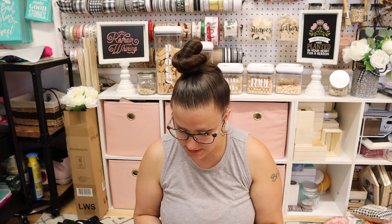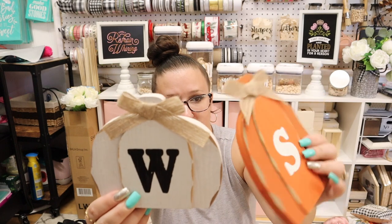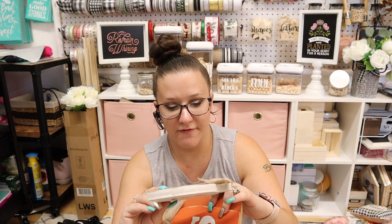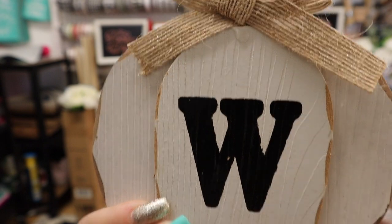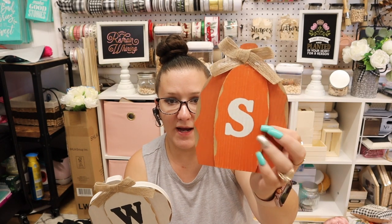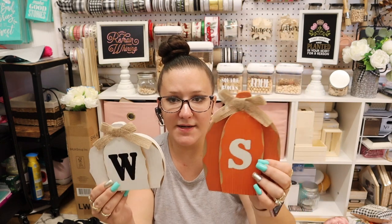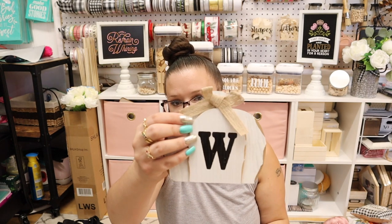I can't remember if I saw anybody haul these last year — let me know in the comments. So they are these — they're pretty heavy, not wood. I think they're like MDF board and then they print that wooden grain on it. It is 3D. It has a beautiful little bow on it. I got an S for Sophia because she wanted this one, but I ended up getting two of each size. I got two orange, two white.